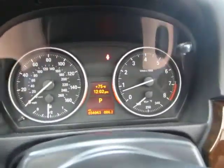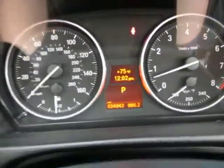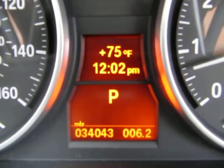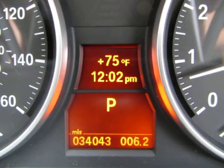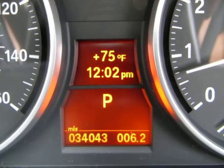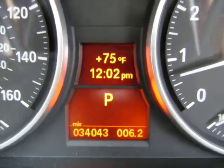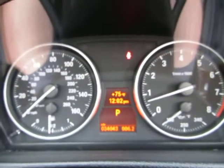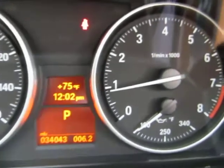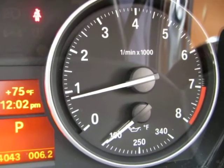Now that we're inside — it's got 34,043 miles, it just turned 34,000. From the top of the instrument cluster you've got the outside temperature and current time, and on the right of the odometer is your trip odometer. The car is running right now — keep an eye on the tachometer, I'm going to rev the engine just so you can see that the car is running and handling perfectly.